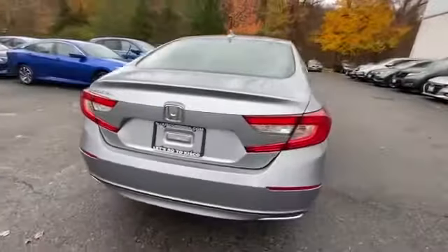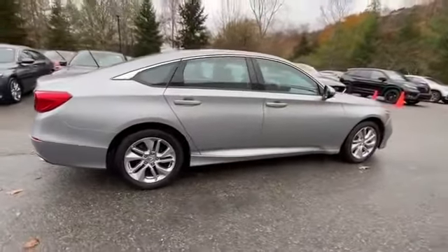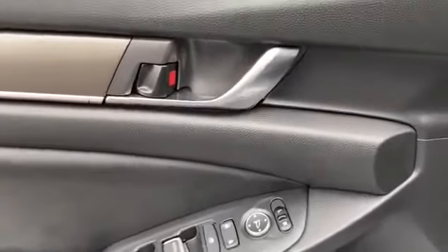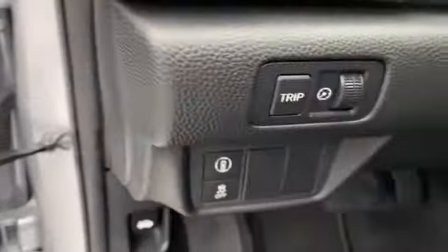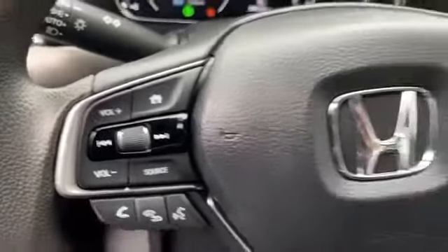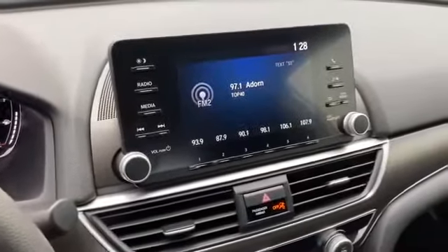Features include a turbocharged engine, multi-zone air conditioning, Bluetooth, brake assist, keyless start, auto climate control, keyless entry, front bucket seats, steering wheel audio controls, engine immobilizer, automatic headlights, auxiliary input, stability control, passenger side airbag sensor, and adjustable steering wheel.